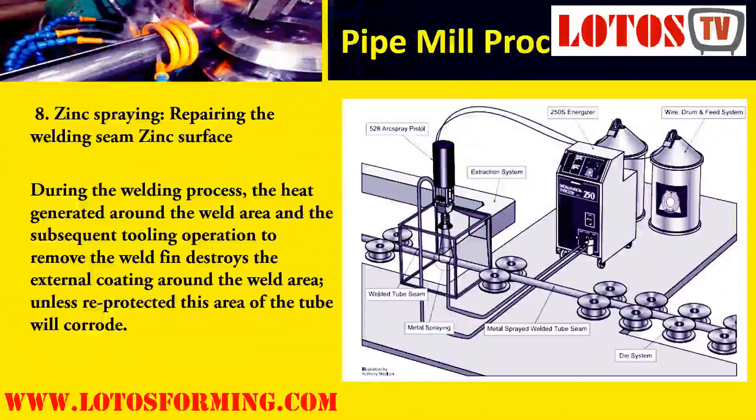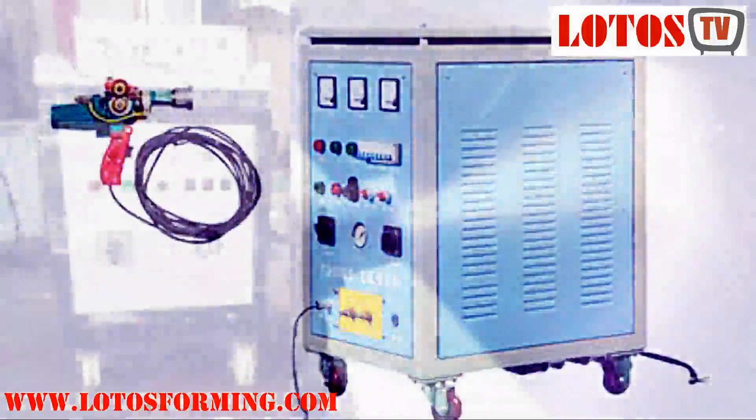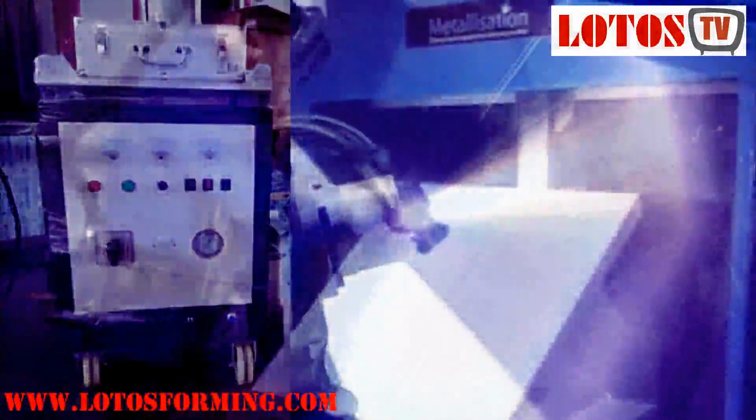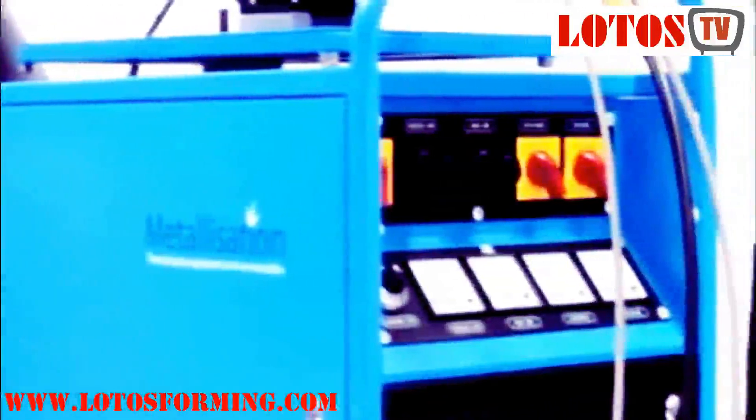Stage 8 is Zinc Spraying, which repairs the welding seam zinc surface. The tube is produced by electrical resistance welding of the longitudinal seam using pre-coated steel strip, which can have a zinc coating (galvanized), aluminum coating (aluminized), or ZNL alloy coating. During welding, the heat generated and the tooling operation to remove the weld fin destroys the external coating around the weld area. This area is re-protected by applying a metal sprayed deposit with a material offering similar corrosion resistant properties to the strip pre-coat.